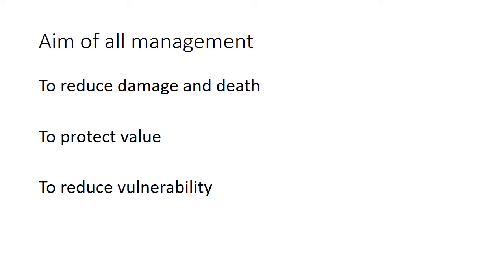Just a little recap — we've done this previously when we talked about responses to Typhoon Haiyan. The aim of all management is to reduce damage and death, to protect the value, and to reduce the vulnerability of people. So if you get asked a question on the evaluation of any type of management, if they can achieve these three factors, then that management can be deemed successful.